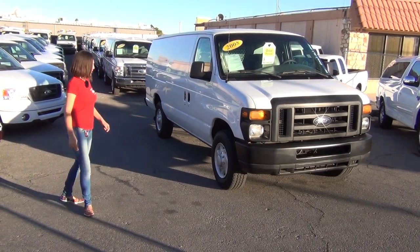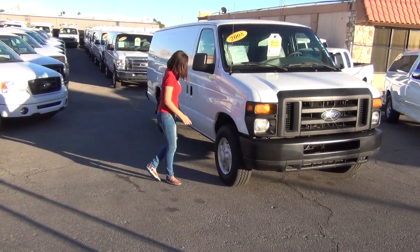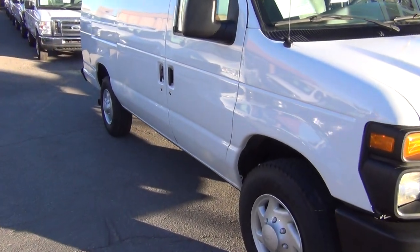Let's get to the van — I know you've been waiting to see it. It's got four brand new Transforce Firestone tires with 100% tread depth. That is a very high grade commercial tire.